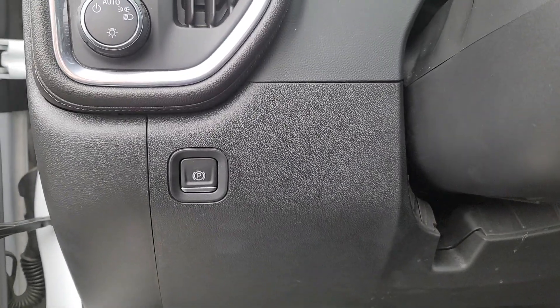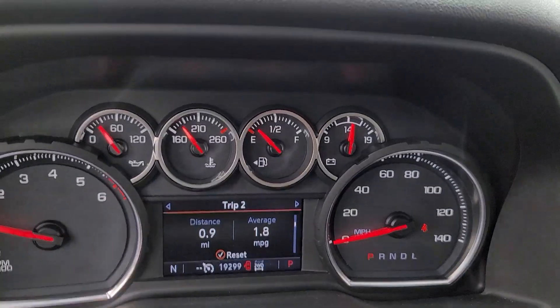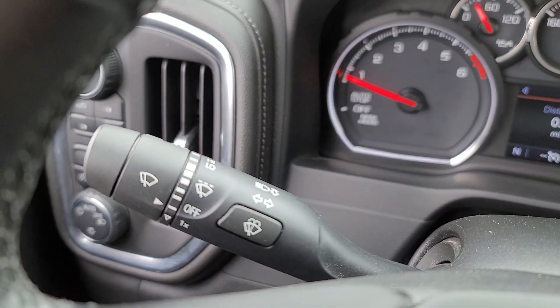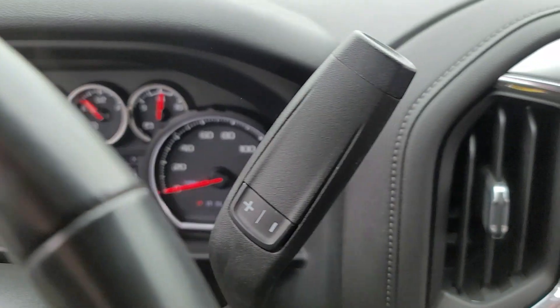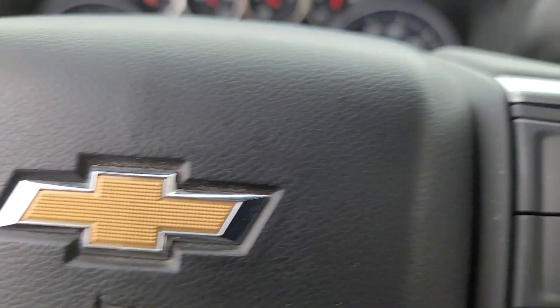These are just some of the great options this vehicle comes with: heated steering wheel, Apple CarPlay and/or Android Auto, heated driver's seat, keyless entry, backup camera, remote engine start, heated mirrors, electronic stability control, aluminum wheels, and power driver's seat.